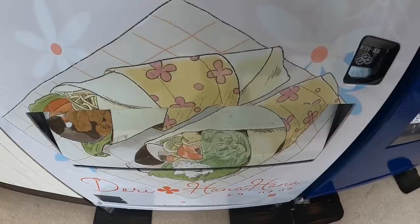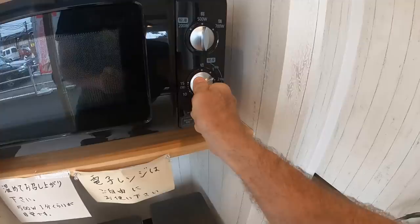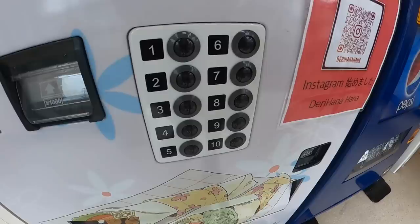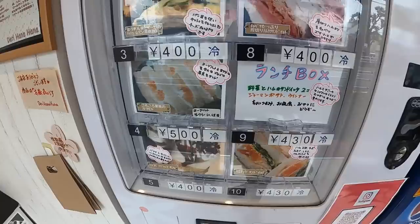Okay, definitely gotta heat this one up — the quiche. Let's get this one too. This is the ham kotlet, Hamkatsu, number eight. And this is a dessert sandwich with fruit and cream in it. Oh, I'm all over that. Number four.